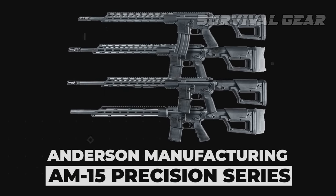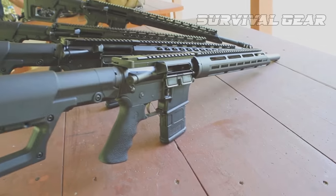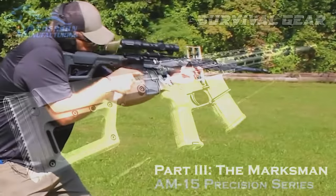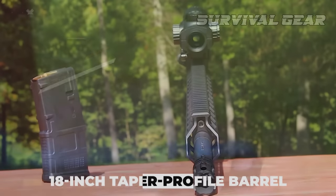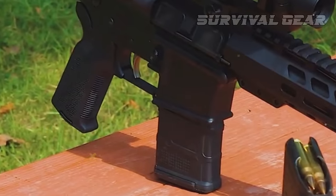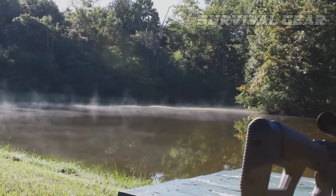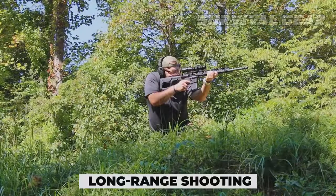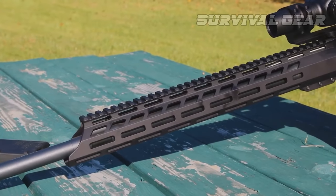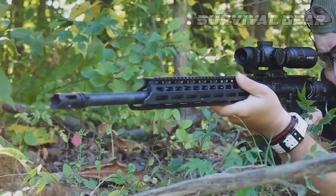Anderson Manufacturing AM-15 Precision Series. Featuring four new rifle models, the Precision Series was designed to provide shooters with affordable yet accurate AR-15 options. The first model, the Marksman, features an 18-inch taper-profile barrel, a 15-inch M-LOK handguard, a Night Stalker flash hider, a Magpul K2 grip, and a 20-round P-MAG. MSRP is $899. The second model, the AM-15 Precision Sharpshooter, is more geared toward long-range shooting, differing from the Marksman only by its 20-inch taper-profile barrel for extra velocity and increased accuracy at range. MSRP is also $899.